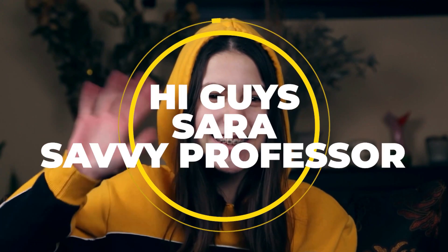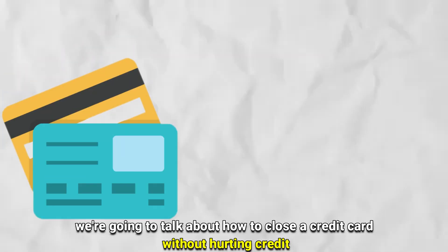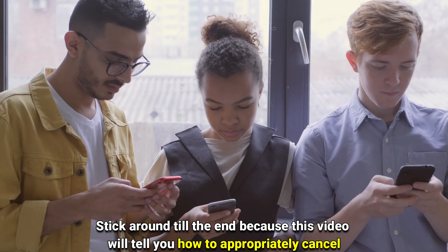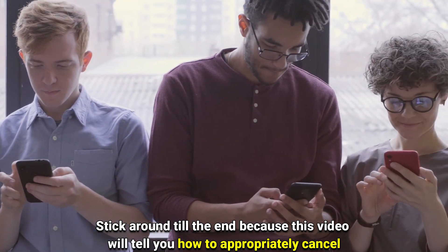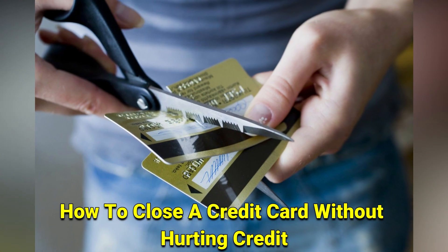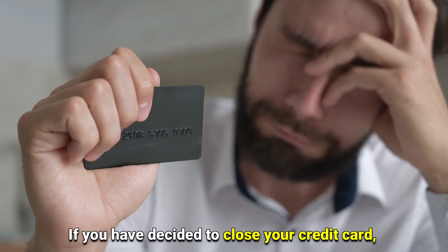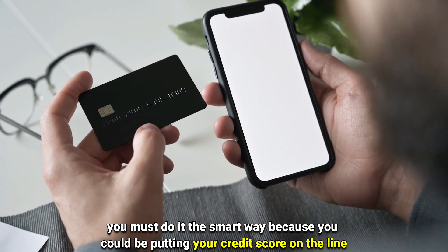Hi guys, this is Sarah from The Savvy Professor, and today we're going to talk about how to close a credit card without hurting your credit. Stick around until the end because this video will tell you how to appropriately cancel your credit card without negatively impacting your credit score. If you've decided to close your credit card, you must do it in the smart way because you could be putting your credit score on the line.